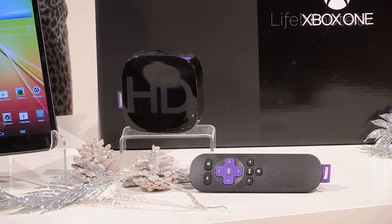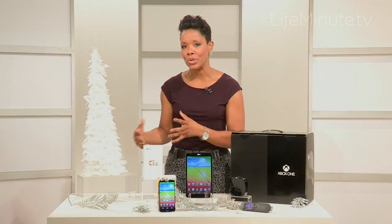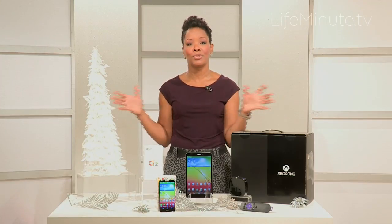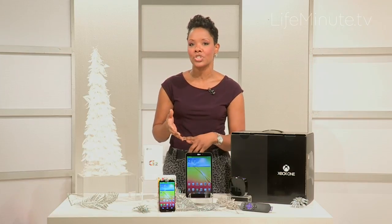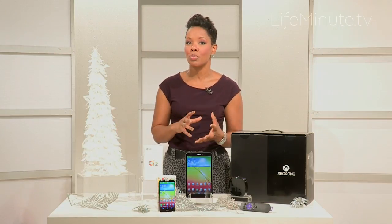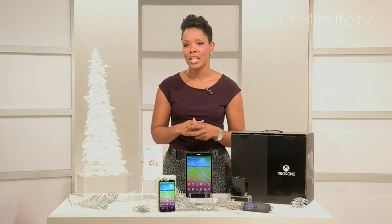All of that great internet content that you use your tablet or laptop for, you can now view on that big beautiful 50 inch television. So if you have a Netflix account, if you watch Hulu, television shows, Pandora, different sports programs — now you get to see them all in full HD color on your television.